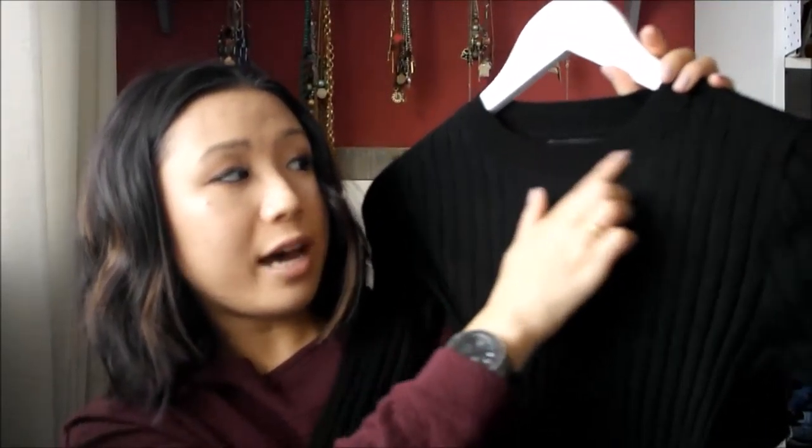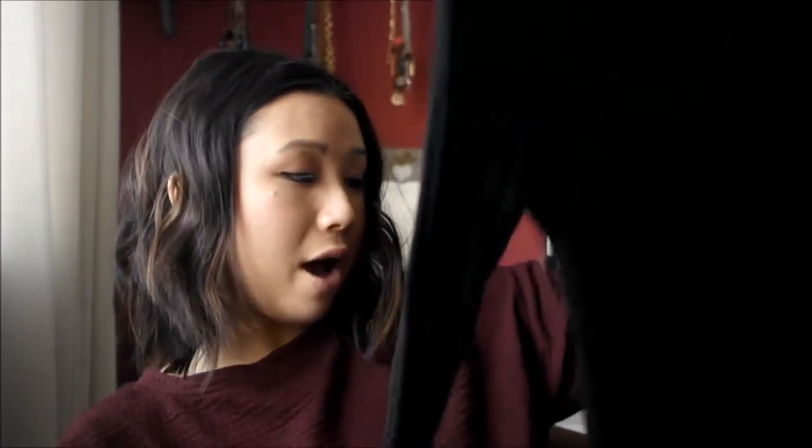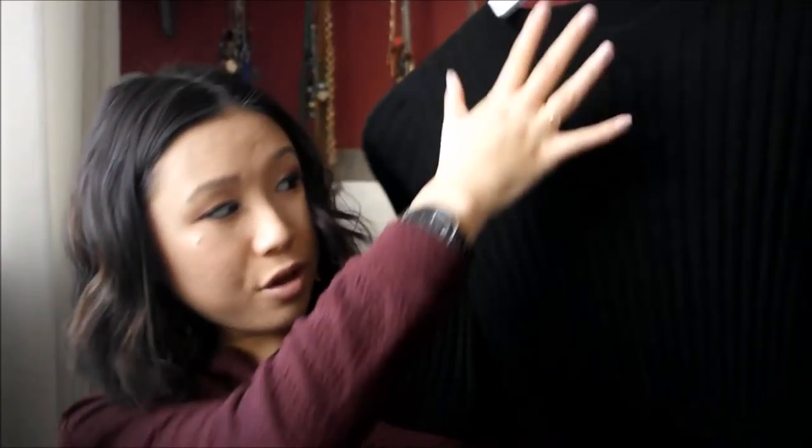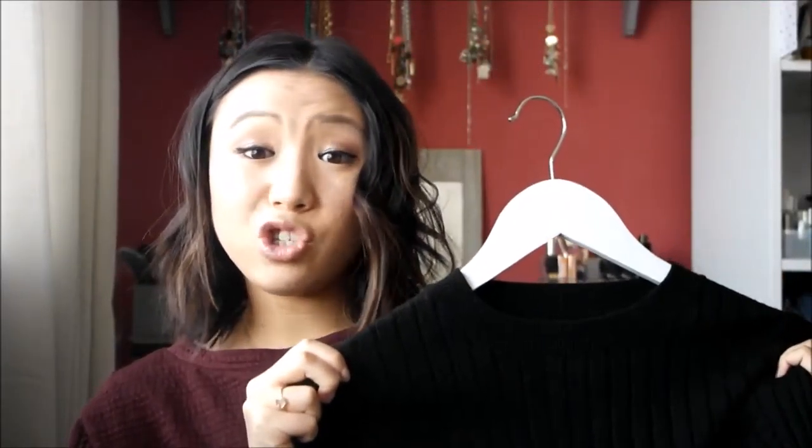The next thing I picked up from Primark is this black knitted ribbed top. I haven't had a chance to wear this yet, but it's a really nice addition to your everyday wardrobe. It's a black ribbed sweater with a high neck — I got a size 8, which fits really nicely. It would be nice to tuck into a skirt in winter, or wear it with some skinny jeans. It's very flattering with the vertical stripes, and you can never have enough black items.